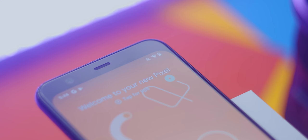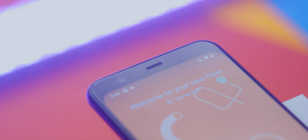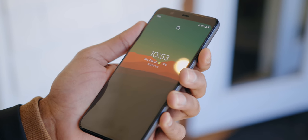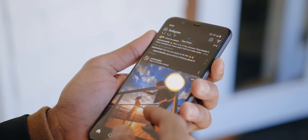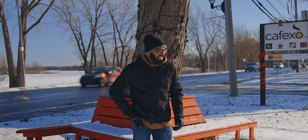Face unlock utilizes two infrared sensors at the front along with the Titan M security chip. Google opted for this over in-display fingerprint scanners, and I love it — it's super fast and never misses a beat pulling the phone from my pocket. It works in pitch black, with sunglasses, with hats, and is great during winter with gloves. The concern about unlocking with eyes closed is worrying some people, and some apps don't support facial recognition yet, but to me it's not a deal breaker. Google is reportedly working on an update to address the eyes-closed issue.